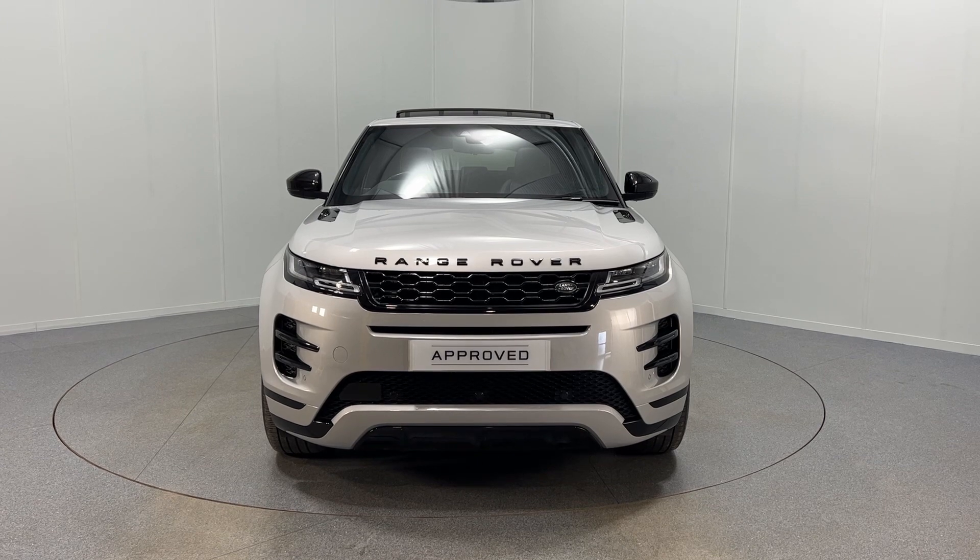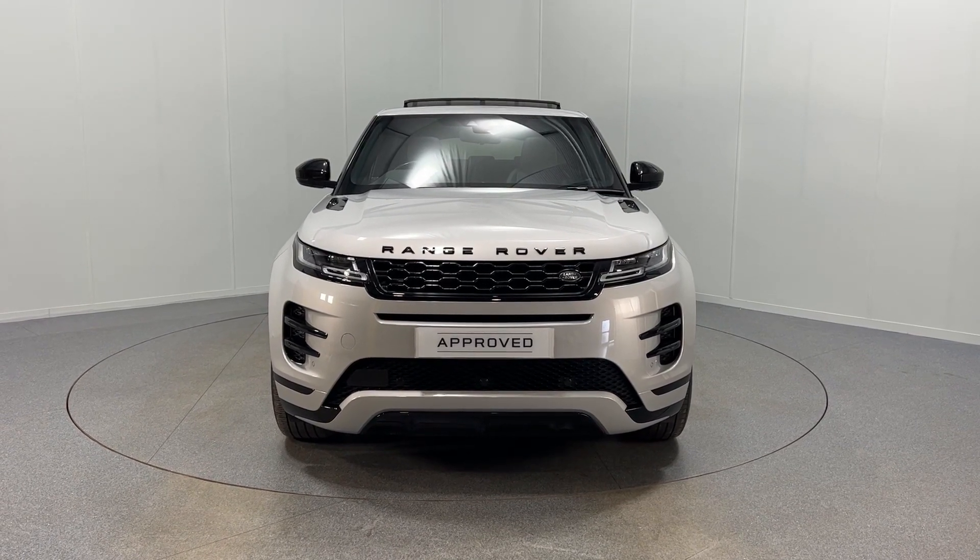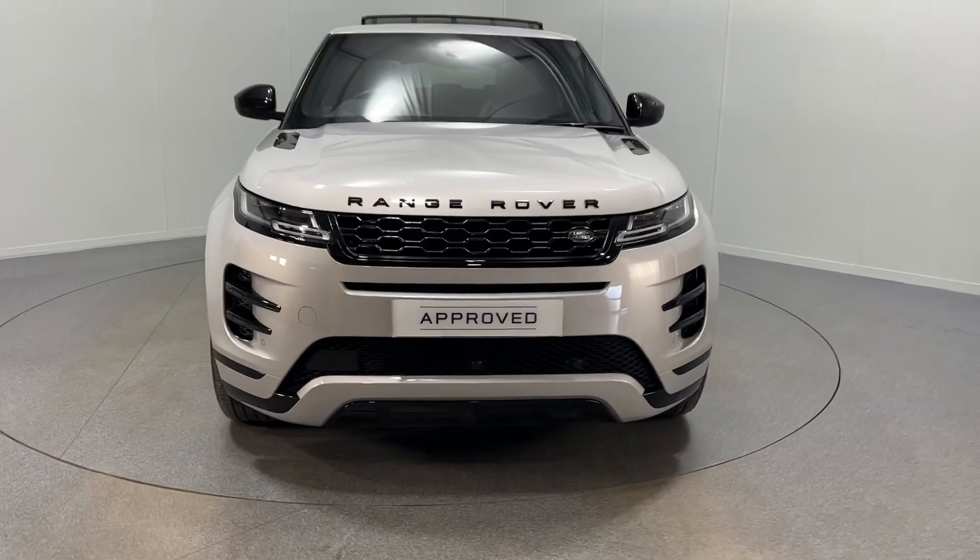Hello and welcome to Lloyd Land Rover Carlisle. Here we have up for sale a lovely Evoque D240 HSE.